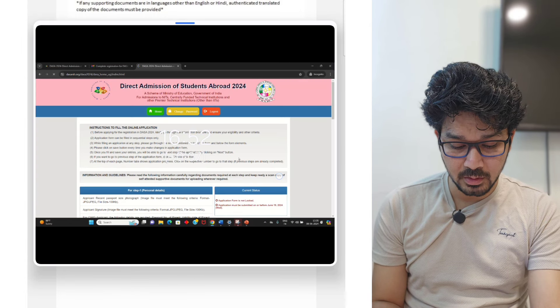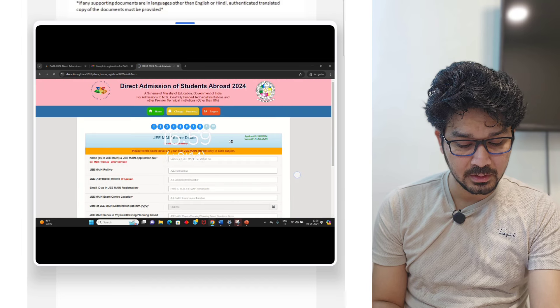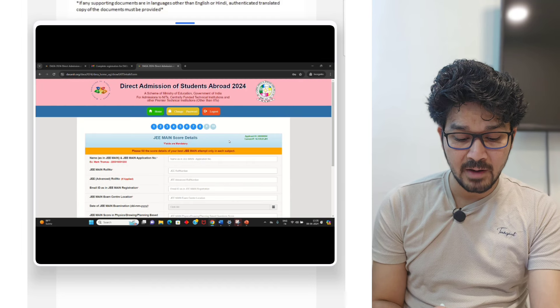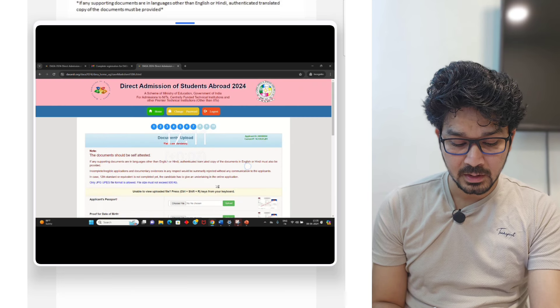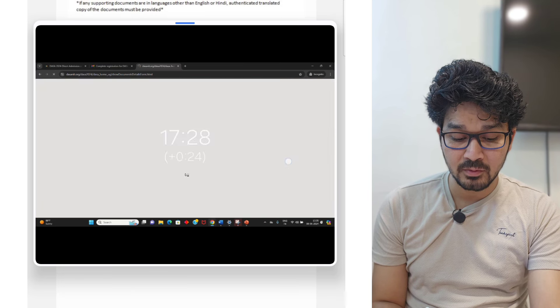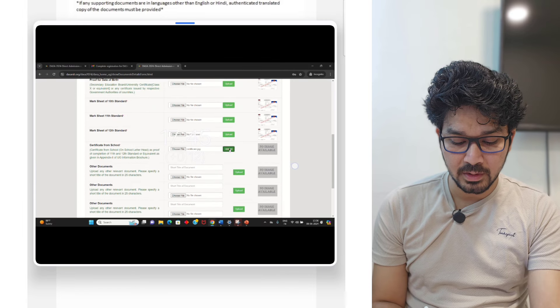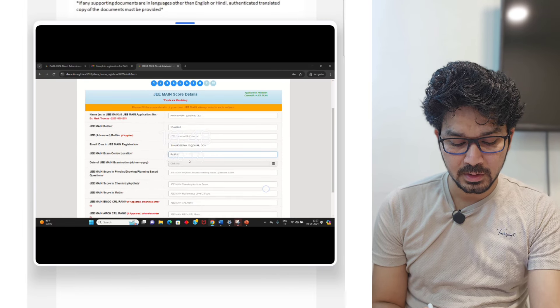Now at the eighth stage, your documents are uploaded. You have to put the JEE Main score and post all the documents we had discussed earlier — each and everything. You can easily upload the documents, JEE roll number, and everything needed here.